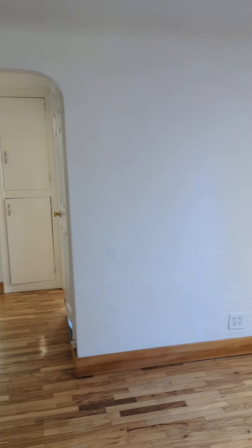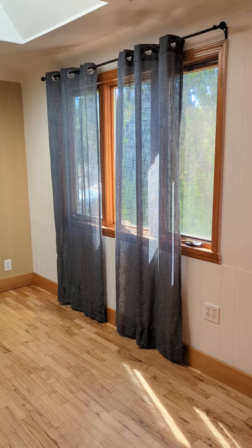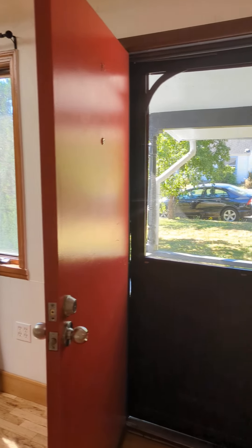Walking in, here we are in the living area. Lots of natural light coming from that skylight. Solid surface flooring.